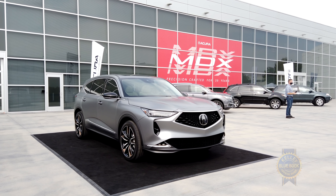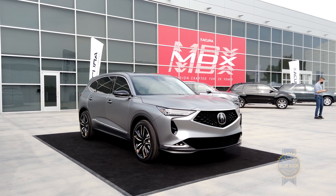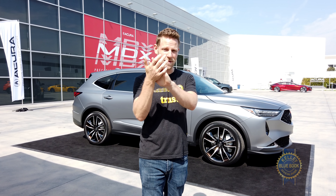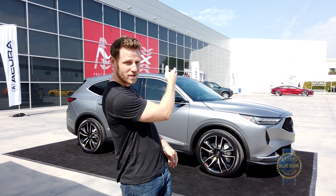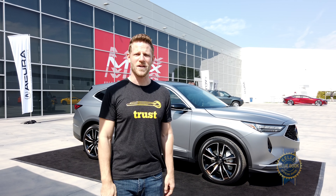And for now, that's pretty much all we know about the upcoming Acura MDX. To me, the Acura MDX prototype looks like a very compelling visual package and it's probably going to be great to drive. Looks like a reasonable interior setup. So yeah, I'm looking forward to its arrival in 2021.